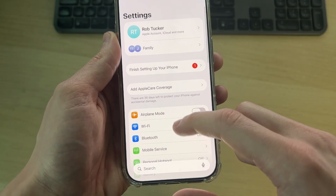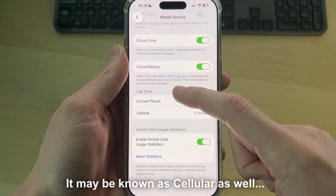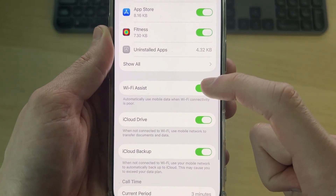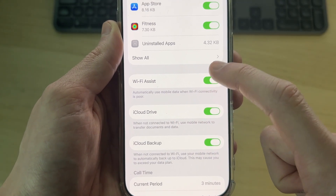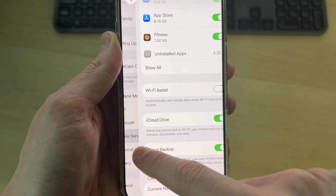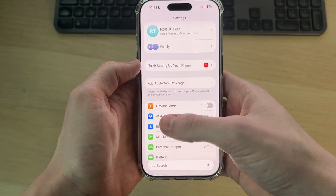If it still doesn't work, the next thing to try is going to Mobile Service settings, scrolling all the way down, and finding the option for Wi-Fi Assist. This setting will use mobile data if the Wi-Fi connectivity is poor — try turning that off and see if that solves the problem.